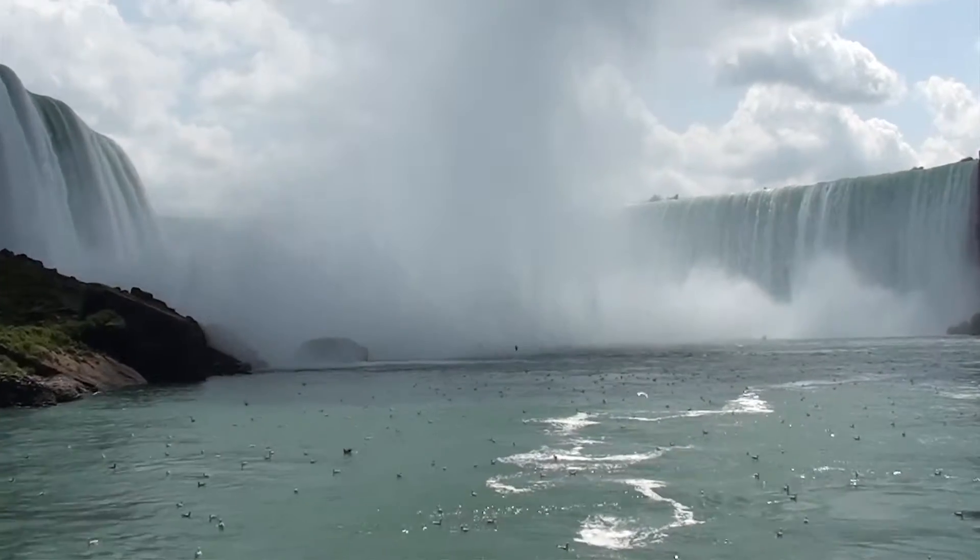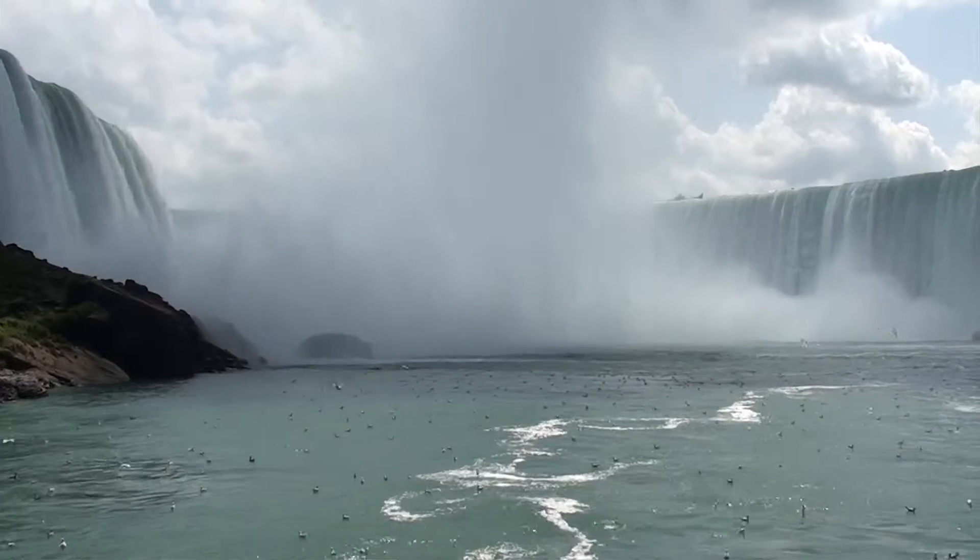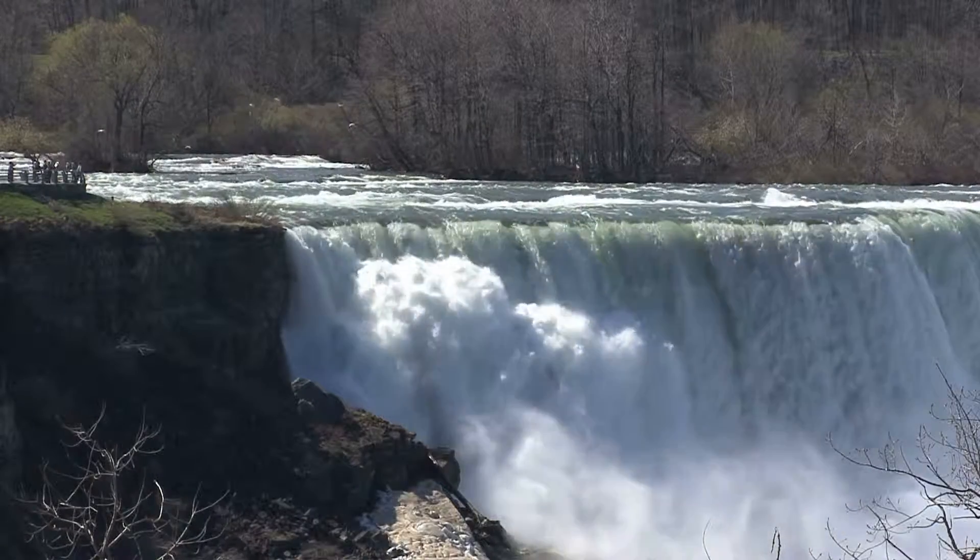Today, our Live to the Max cameras take us to the border of Ontario, Canada, and New York, arguably the most famous waterfalls in the world.